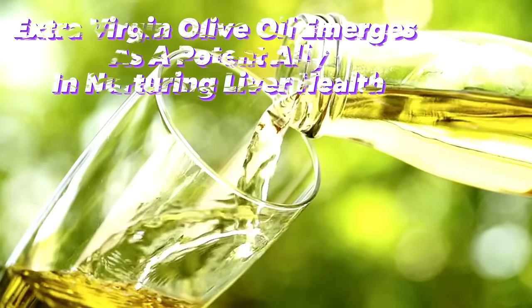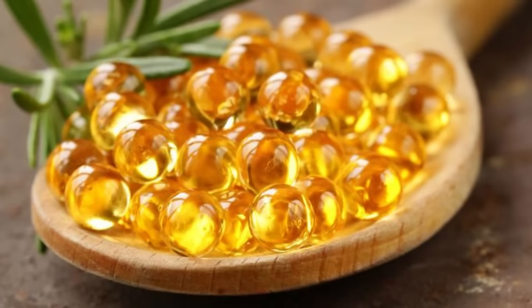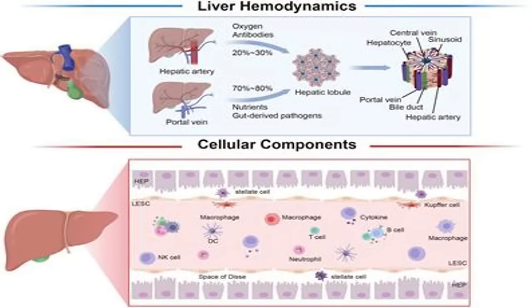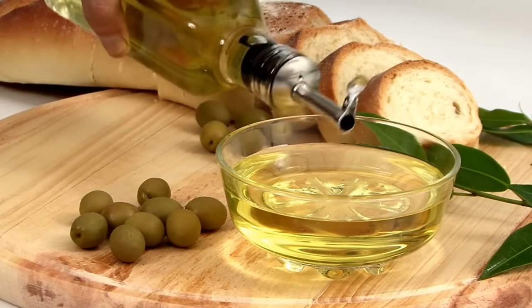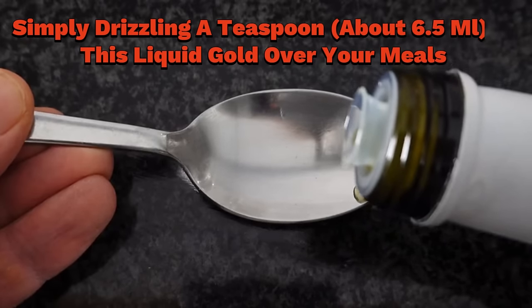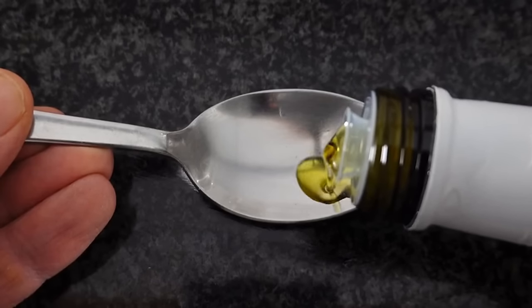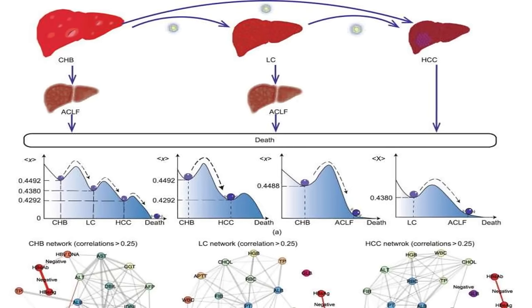3. Extra Virgin Olive Oil emerges as a potent ally in nurturing liver health, renowned for its myriad benefits for overall well-being. Rich in polyphenols like oleocanthal, this oil boasts remarkable anti-inflammatory and antioxidant properties. These mighty compounds play a pivotal role in curbing fat buildup within the liver and enhancing blood circulation in this vital organ. Simply drizzling a teaspoon — about 6.5 milliliters — of this liquid gold over your meals each day can yield remarkable dividends for your liver's well-being, fortifying its resilience and ensuring it remains in peak condition.